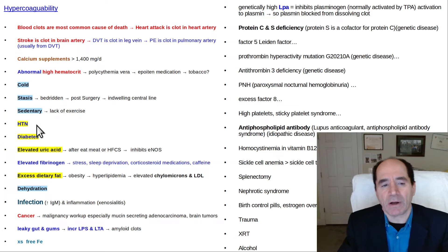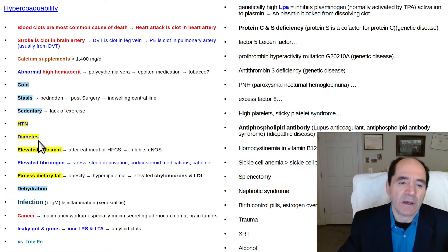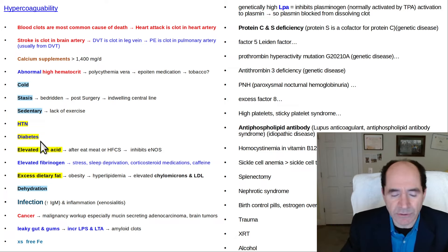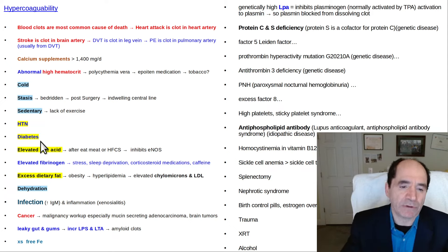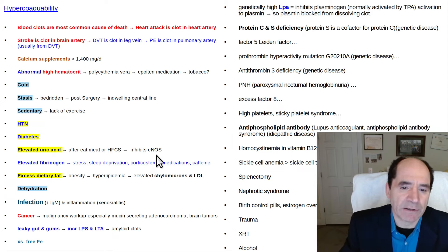Hypertension over time causes atherosclerosis, which really is a blood clot and can narrow a vessel, predisposing it to more clotting in the future. Diabetes causes an increased tendency to clot for multiple reasons. A typical diabetic says it's under control — they're taking their pills and their sugars are okay — but that's ignorant. What they really should be doing is optimizing their diet and hopefully trying to reverse it, especially type 2 diabetics who are overweight. Elevated uric acid after eating meat or high-fructose corn syrup is also a factor — it's a bridging molecule and inhibits endothelial nitric oxide synthase, reducing vasodilator production.